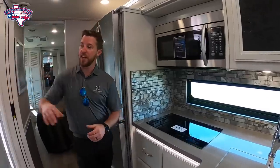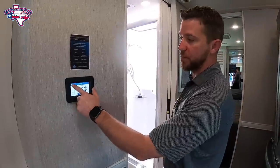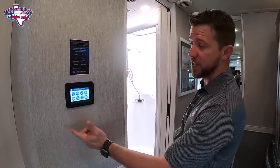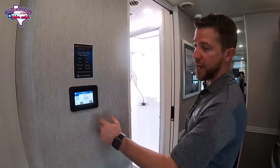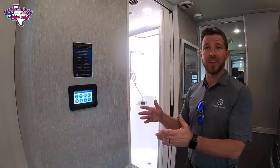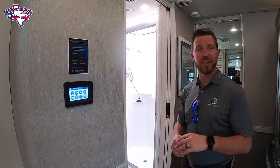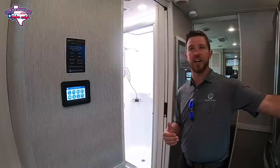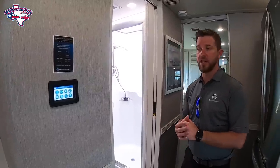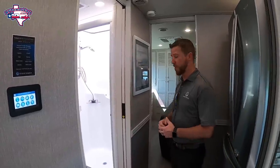Here's a feature I like on the Nautica — our multiplex system. We can come here to one convenient spot to check our tanks, run our slide outs, set your HVAC, auto gen start, all of your lights — everything can be done from right here. And a cool thing is, everybody's got a smart device with them these days. We can pair this to our smart device on our cell phone. You back into the campsite, we can run our slide out boxes while we're on the other side seeing where the trees are. Same with the patio — you can be out there as you're operating it.